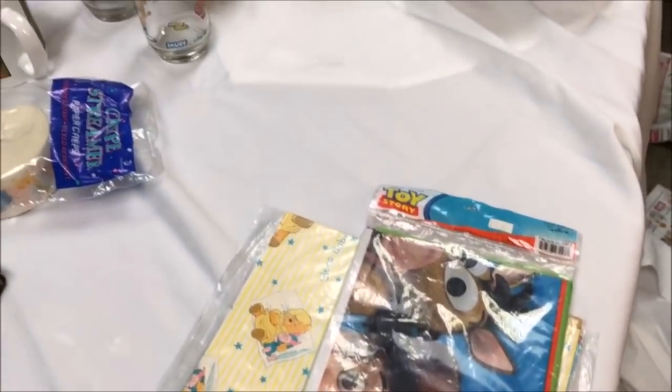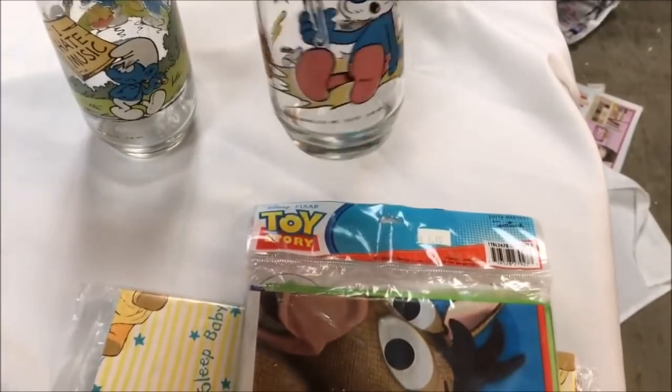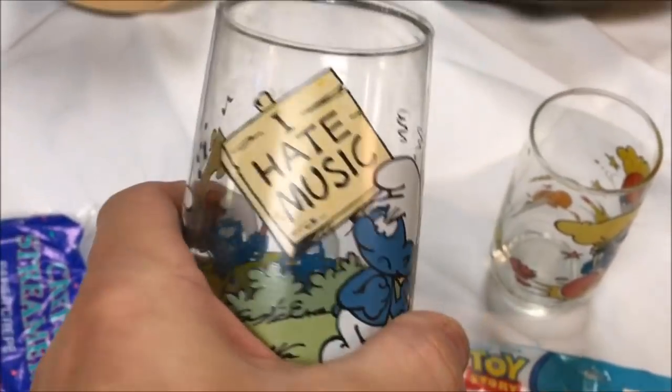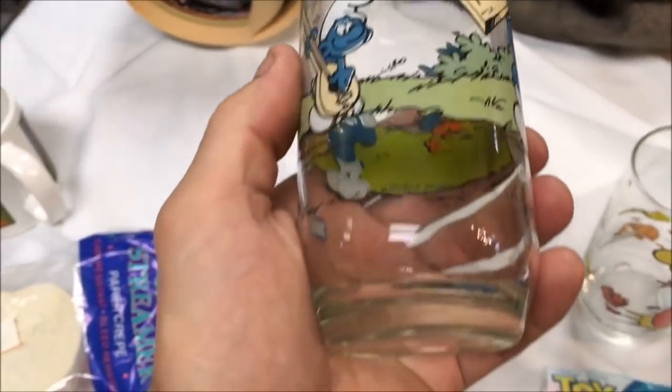As soon as I walked into the thrift store I spotted two Smurf glasses from 1982 and grabbed those right away. They've got some mineral staining on them. I've been trying to get that off with vinegar — soaked them overnight once already and it's improved a little bit. I'm going to keep working on it to get the mineral staining off.